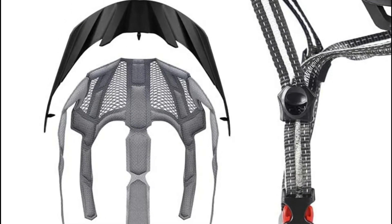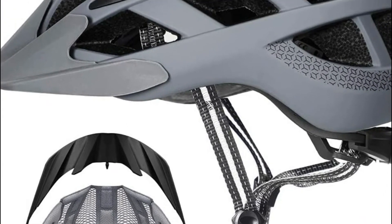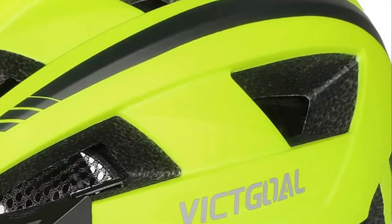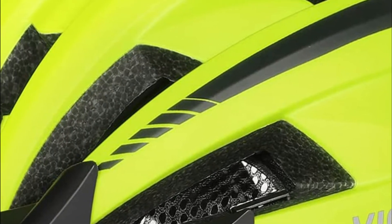A road bike helmet is a key piece of gear for any cyclist. Not only does it protect your head in the event of an accident, but it can also help to improve your performance on the bike. When choosing a road bike helmet, it's important to consider the fit, the features, and the price. Here are some of the best options on the market today.